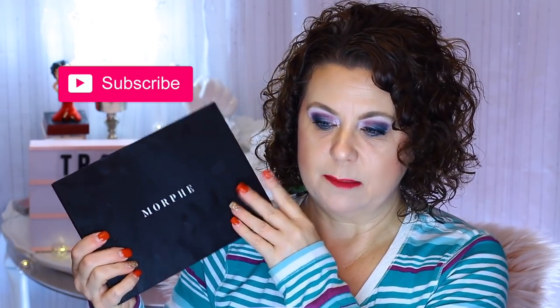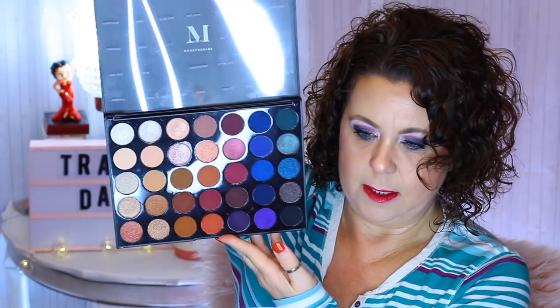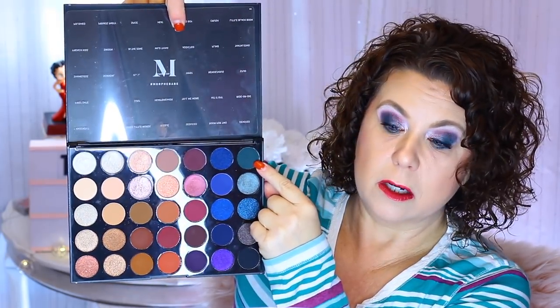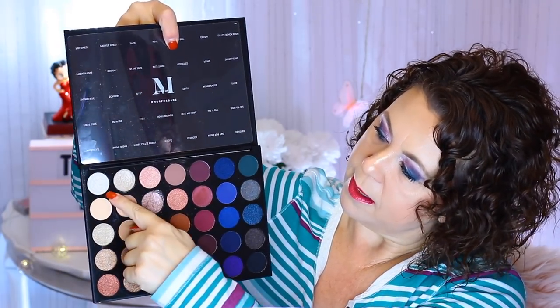I'm going to show you what I created my eye look with today, and it's this Morphe palette — the Artistry palette. I hauled it a few hauls ago from Ulta. I used this purple-y color, then the teal color, and then I have this duochrome here, and a little bit of this color here in the corner. So that's what I used to create my eye look.